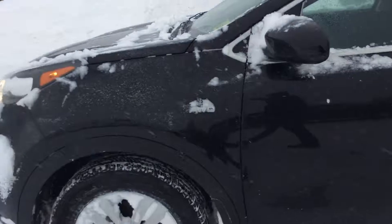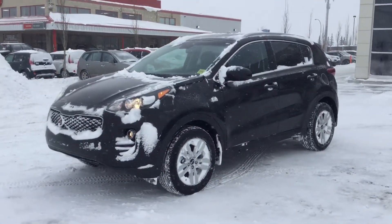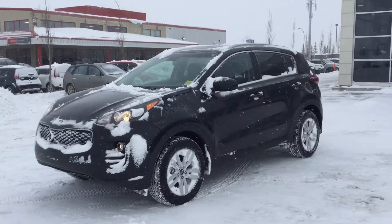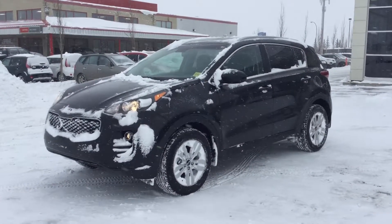Quickly stepping out to show you the vehicle here. Once again, this is Assured Kia. This is the 2018 Kia Sportage LX all-wheel drive. I look forward to hearing from you — I hope you have a great day.